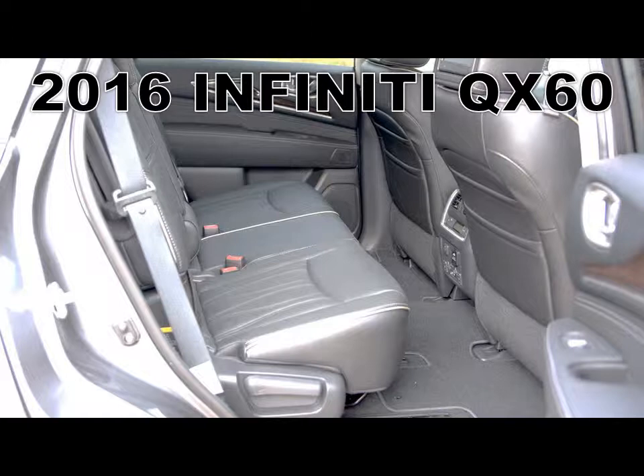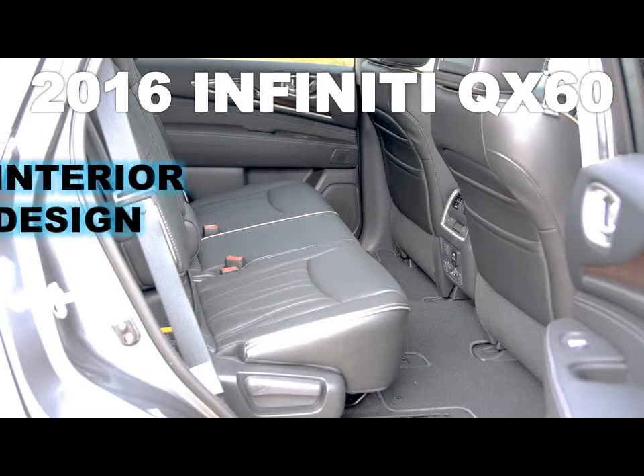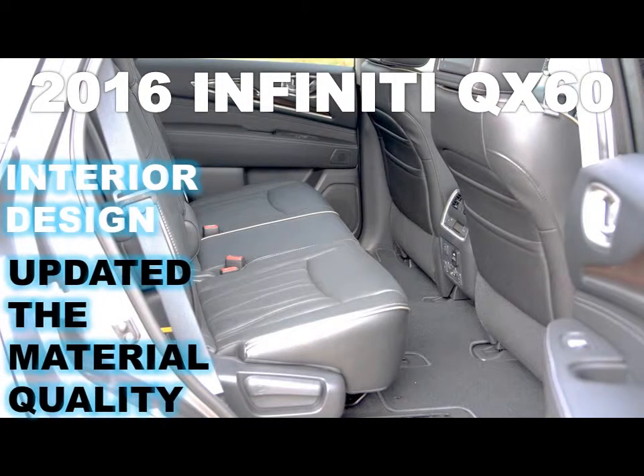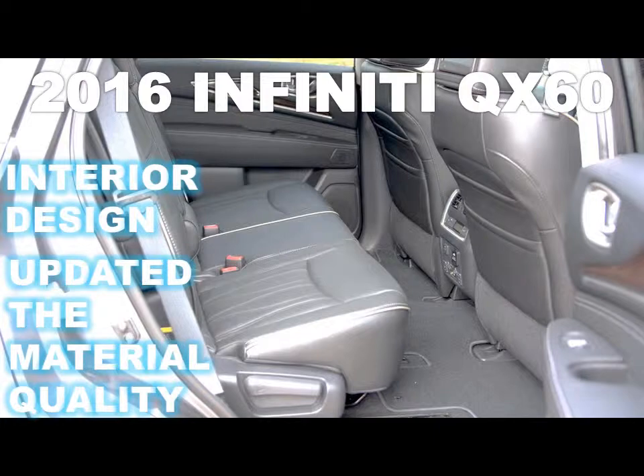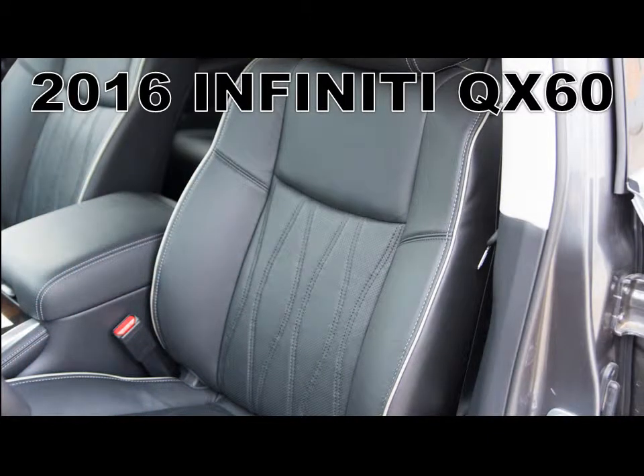There's definitely some CVT quirkiness here, even with Nissan/Infiniti's D-Step Logic technology, which simulates the gears of a traditional automatic. Importantly, Infiniti hasn't messed with the QX60's best feature: an incredibly comfortable ride. It's plush and relaxed, ironing out the rougher bits of Texas pavement without feeling bouncy.